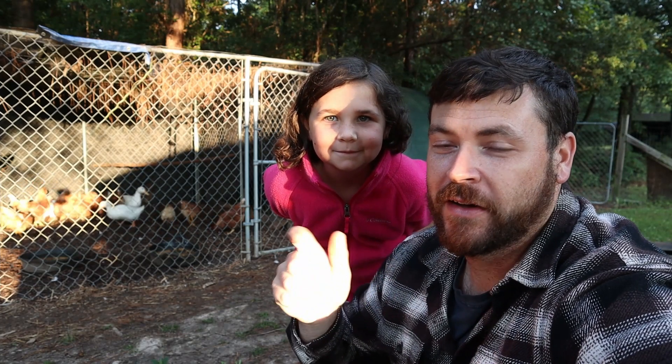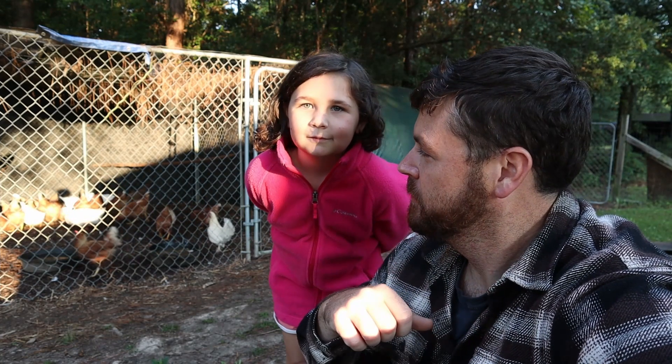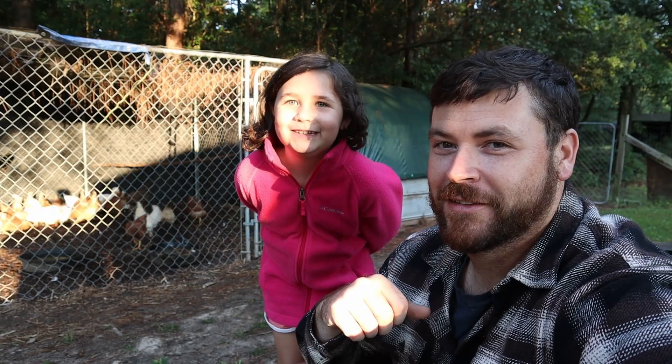Hey, this is what it's all about - we're learning every single day. I'm gonna go inside, it's time for me to get some sleep so I can go to work tonight. We appreciate you hanging out with us - catch you in the next one.